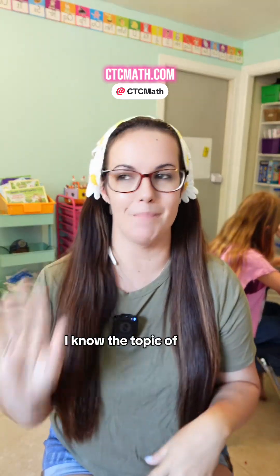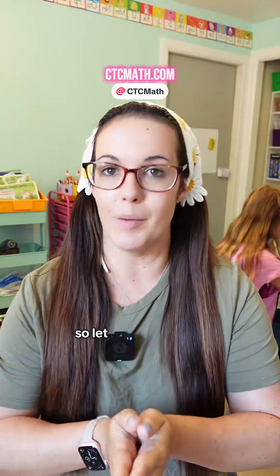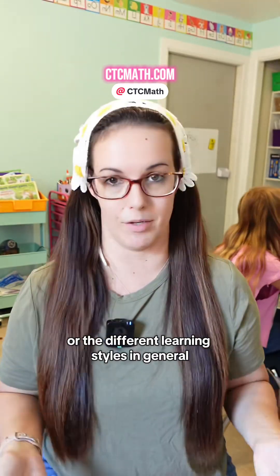The topic of spiral versus mastery can be very confusing, especially if you are new to homeschooling. Let me know in the comments if you have any questions about CTC Math or the different learning styles in general.